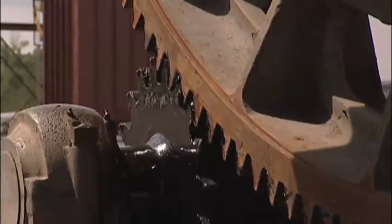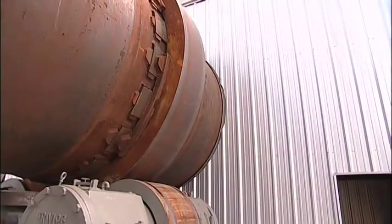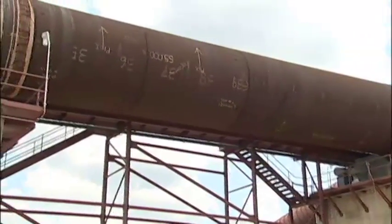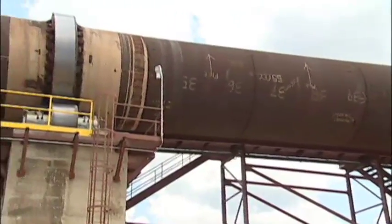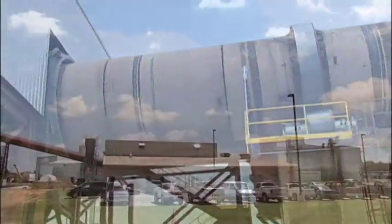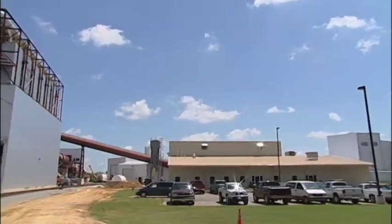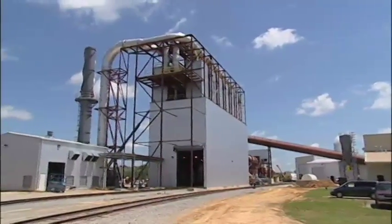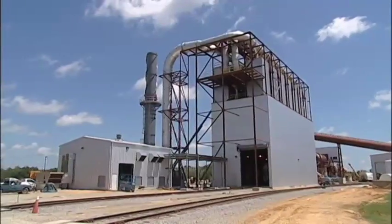The Waelz kiln technology in place at SDR is a proven process that we've made even better. First used nearly 100 years ago, the Waelz kiln remains the best demonstrated technology for high-temperature metals recovery of steel dust. While other technologies have been created and tested, nothing has proven to be more durable, reliable, or cost-effective.